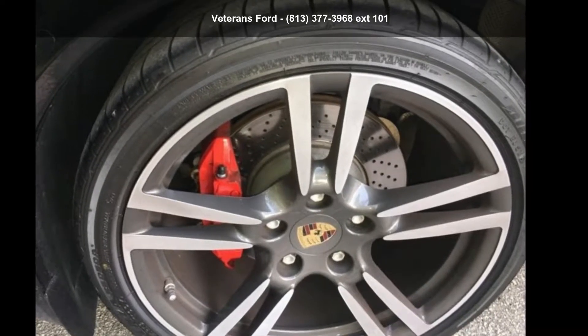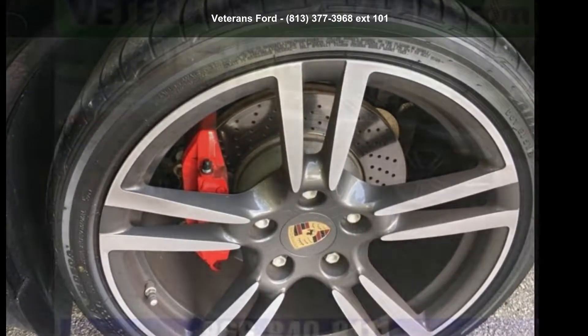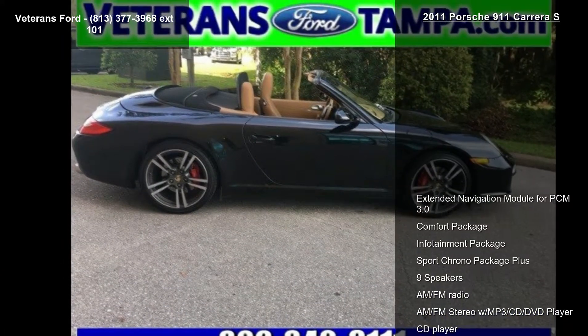Presenting the Porsche 2011 911 Carrera S. This may be the set of wheels you've been looking for.